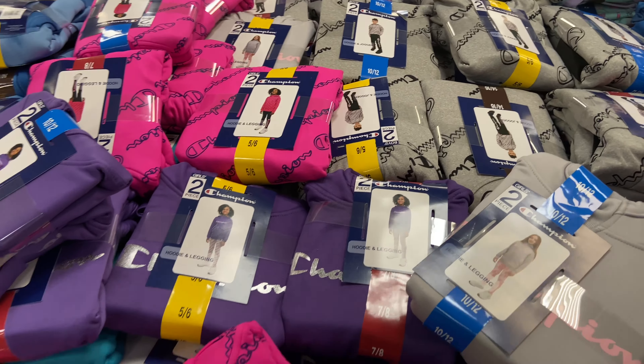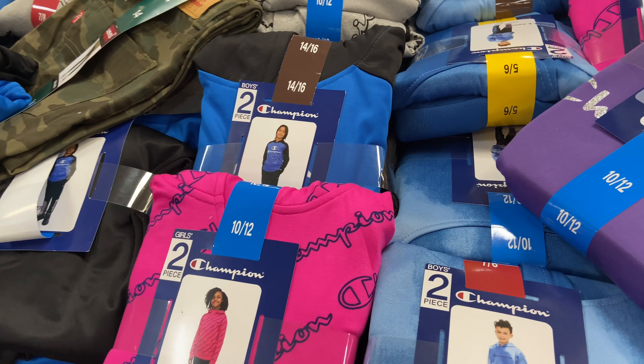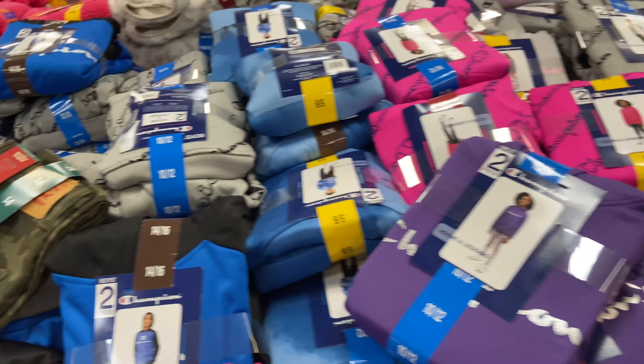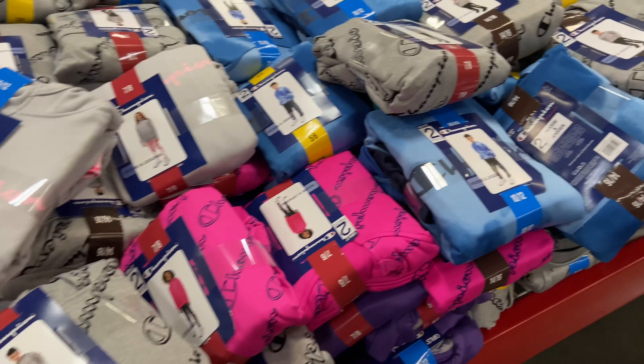They have all these active Champion sets for older kids at this Sam's Club. You guys remember I got Finley that one the other day? So they have lots of ones for boys, and even some more toddler ones and girls as well. Only $15 for little sweatshirt sets, which is a good deal.